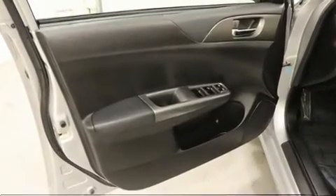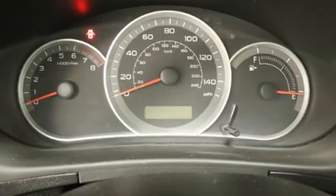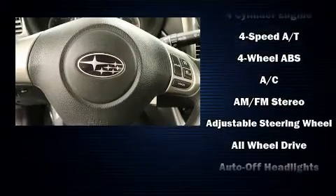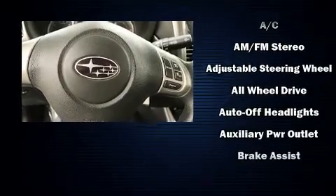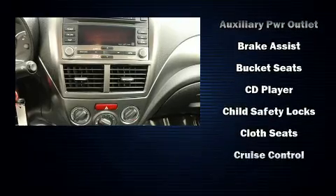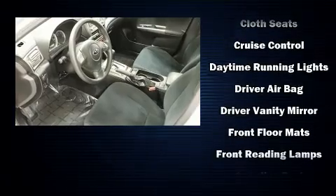Subaru ensures the safety and security of its passengers with equipment such as dual front-impact airbags with occupant-sensing airbag, front-side impact airbags, traction control, brake assist, anti-whiplash front head restraints, a panic alarm, and four-wheel disc brakes with ABS.